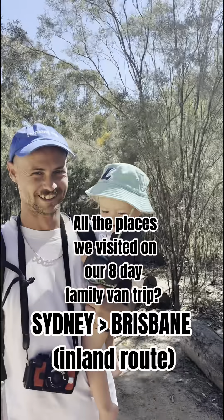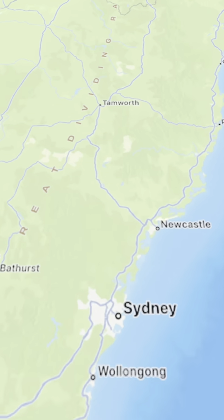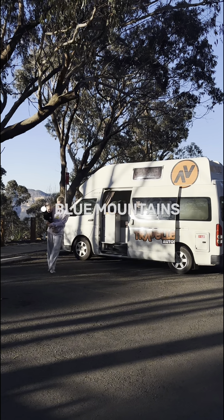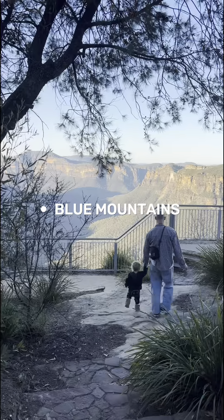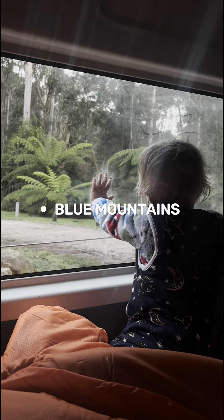Hello, here's a quick overview of all the places we stopped between Sydney and Brisbane. Picking up the van in Sydney, we drove two hours to the Blue Mountains and spent a night at a free campsite there. It was amazing and I cannot wait to get back.